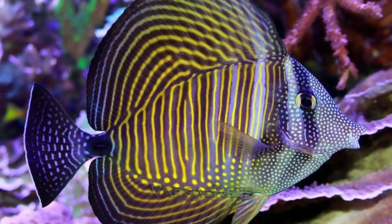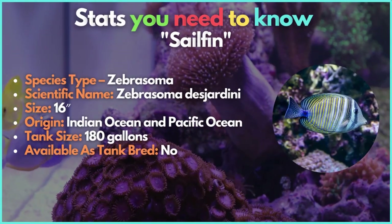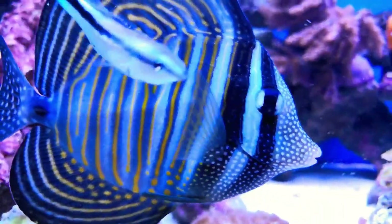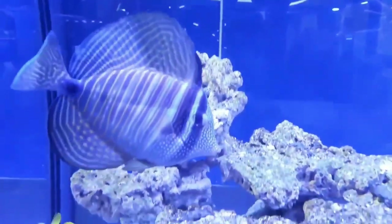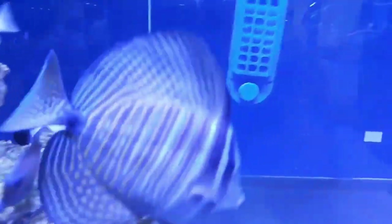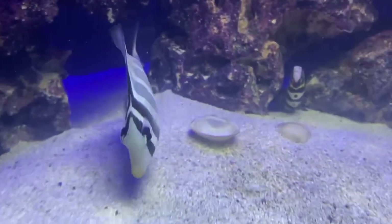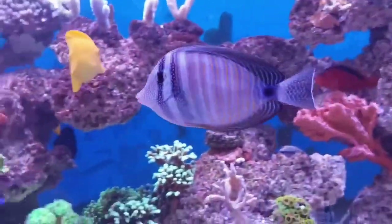Next on the list is the mesmerizing sailfin tang. With great lengths of about a foot and a half, and additional height from its enormous sail fins, the sailfin tang is one of the biggest in the Zebrasoma genus. The dorsal and anal fins are significantly enlarged, hence the name. Simple brown, yellow, and white vertical stripes cover the body, and the top-to-bottom fins have a yellow fraying. Sailfin tangs are often less aggressive than other tangs, but they will still display aggression towards other tangs and fish with similar appearances.